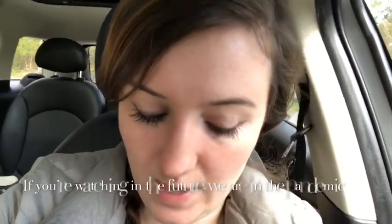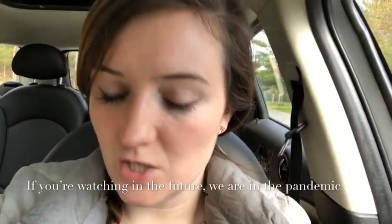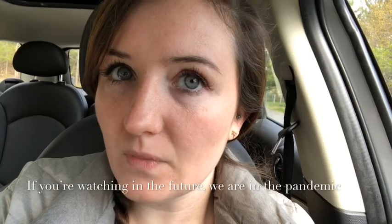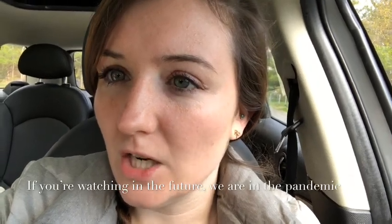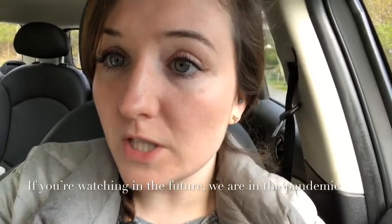Hey guys, it is Tuesday, May 12th. I am dressed and ready to go for the day. One of the thrift stores I love is almost an hour away — 53 minutes to be exact — but they're doing an outdoor thrift store where you can pay as much as you can. It's to help the community, similar to the donation-based store I go to. We're heading there now and hopefully it's worth the trip.